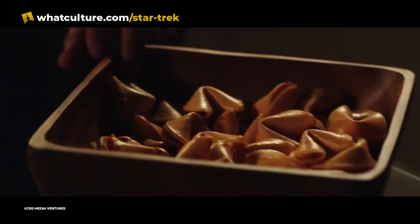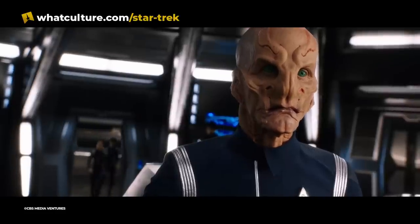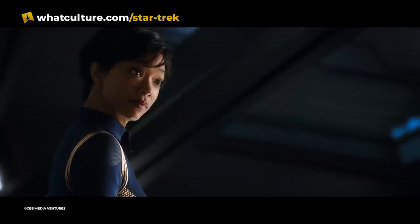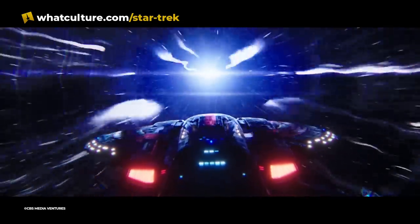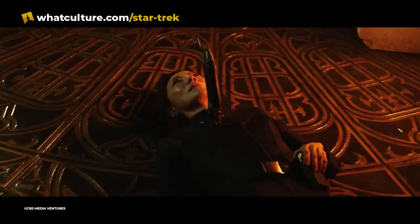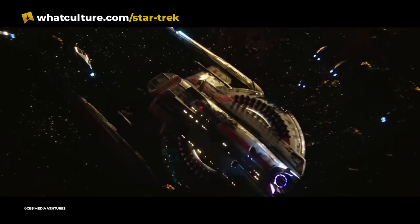We're kind of thinking, wait a minute, isn't Jason Isaac supposed to be in this? Where's the ship? You'd be forgiven for thinking that Paramount, or CBS All Access at the time, was having you on. The first two episodes of Star Trek Discovery concentrate on the Walker-class USS Shenzhou and her crew. Are we going to follow two ships? Then Michael mutinied, Georgiou got knifed, and the Shenzhou very suddenly wasn't suited for purpose.